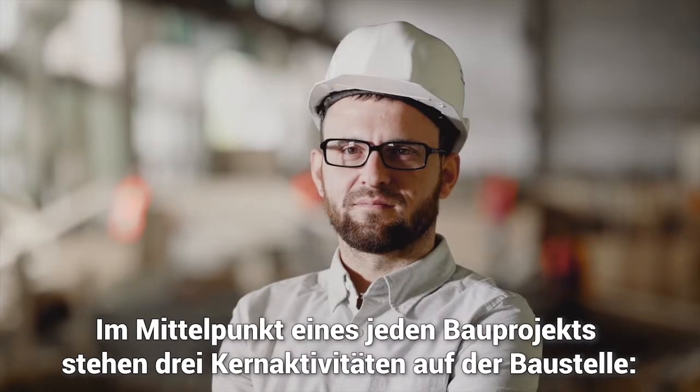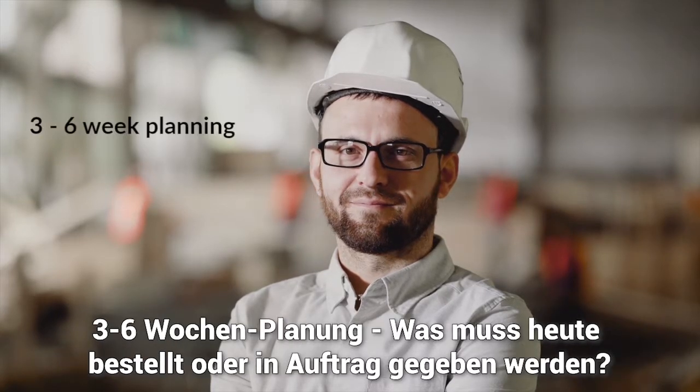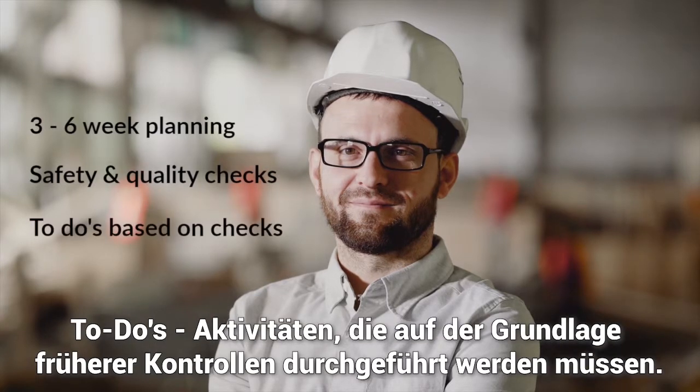At the core of any construction project are three key on-site activities: three to six-week planning — what needs to be ordered or commissioned today; safety and quality checks that need to be performed today; and to-dos — activities that need to be done based on previous checks.